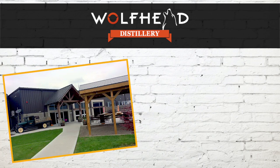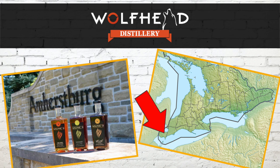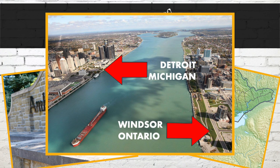I can't begin to tell you how excited I was when I received a bottle of coffee whiskey liqueur in the mail from Wolfhead Distillery. They're a premium craft distillery, actually the first in Essex County since Prohibition, located in Amherstburg, Ontario. That's near the mouth of the Detroit River and close to the Windsor-Detroit border.